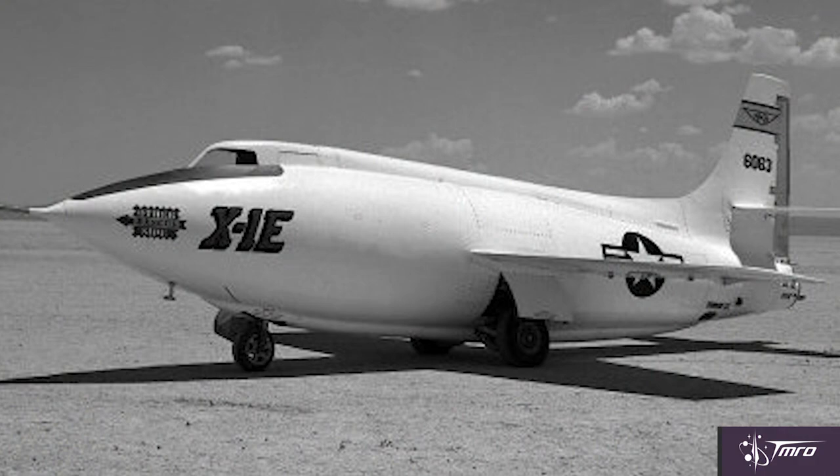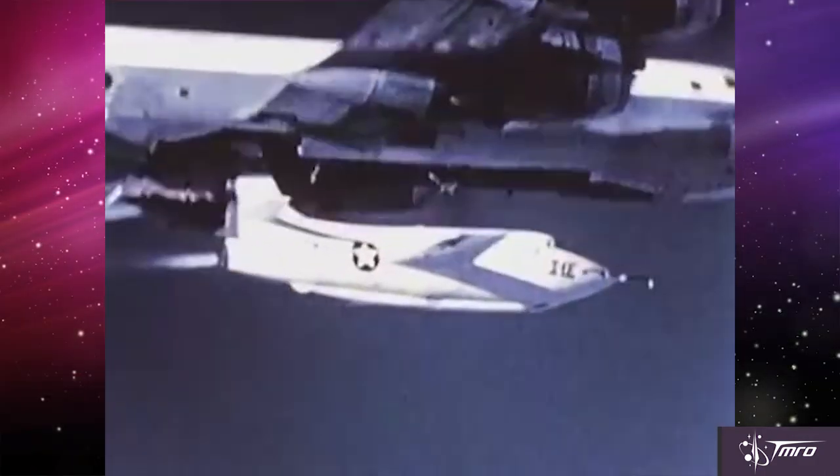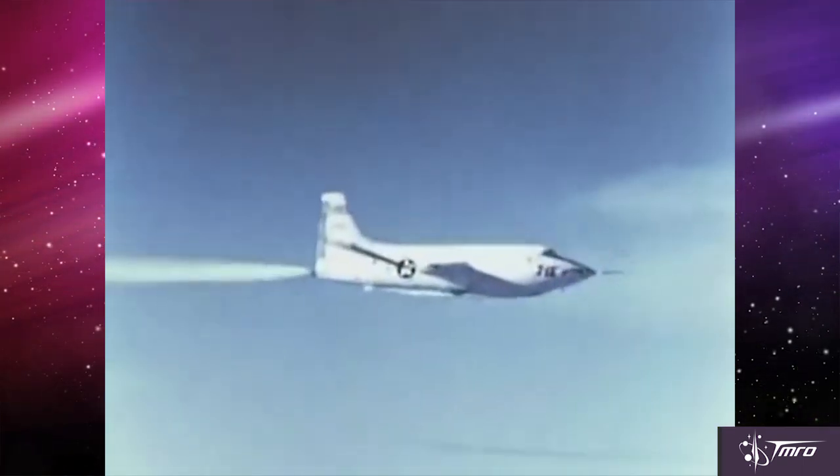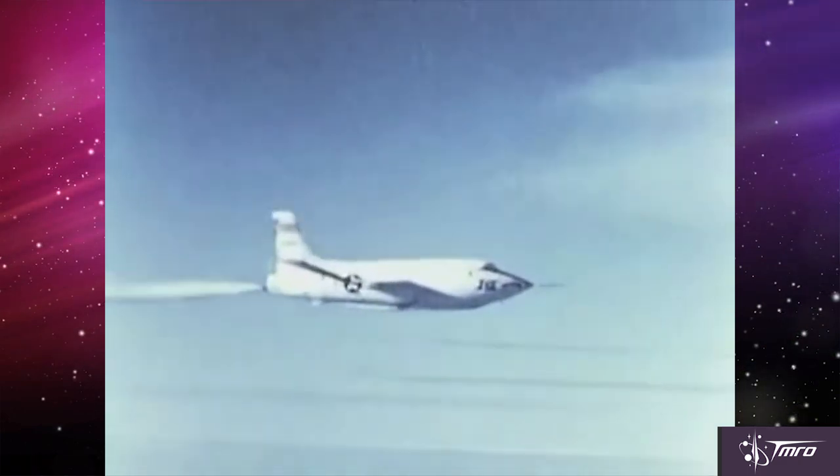Between 1955 and 1958, research was also conducted on the X-1E, which featured multiple upgrades. Notably, the cause of the X-1D fuel explosion was traced to leather gaskets that used a combustible leather treatment. These were replaced, and the entire incident fostered greater safety procedures on many future aircraft and spacecraft development. The X-1E also improved its turbopump feed system, had reprofiled wings, and a new windscreen canopy that enabled the inclusion of an ejection seat and more sensors to collect data.